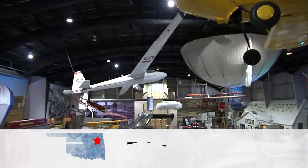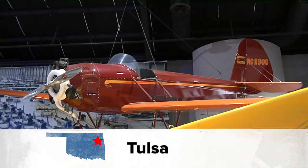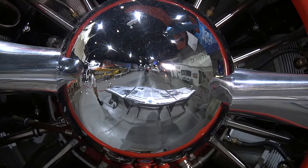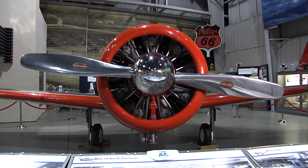A trip to the museum includes this 40,000 square foot hangar packed with many one-of-a-kind aircraft, like this Spartan Executive Model 12. Only one was created. It actually flew in here for its last flight before it became a permanent artifact here in our museum.